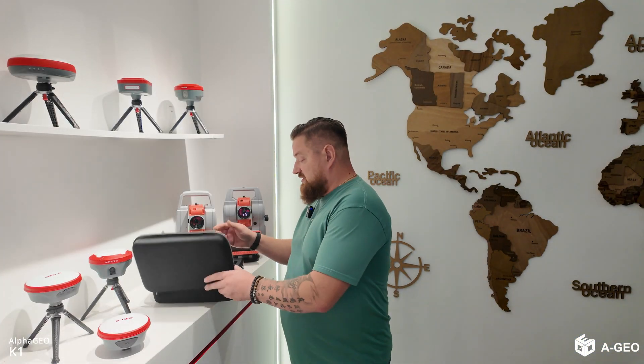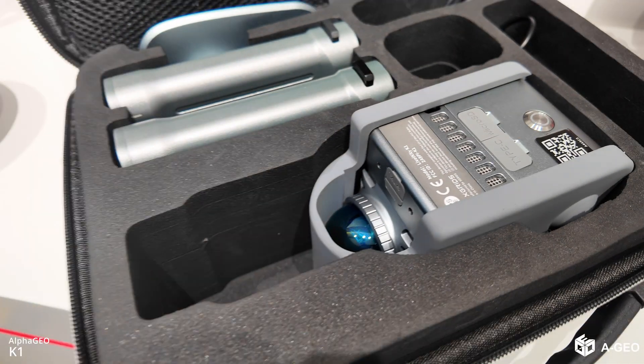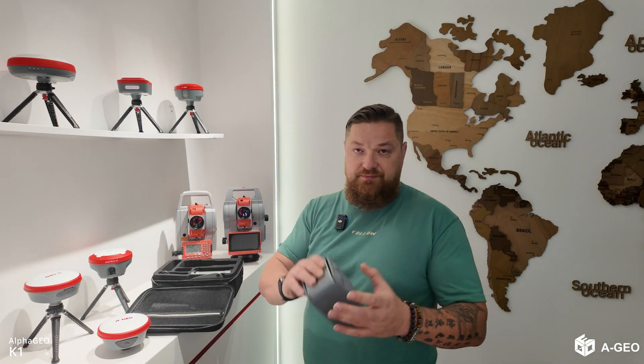I will open the box — you can see the box is also very small. Inside you get the scanner itself, as you can see.